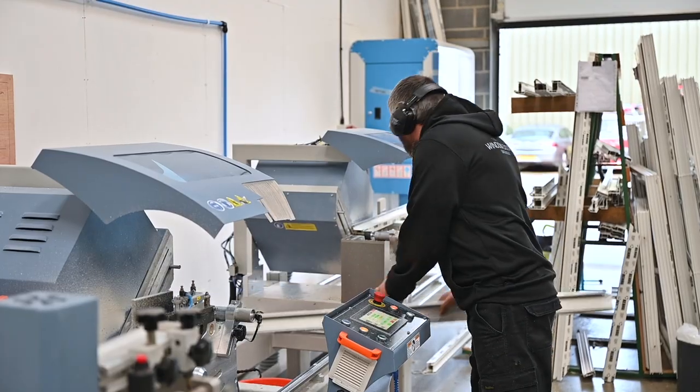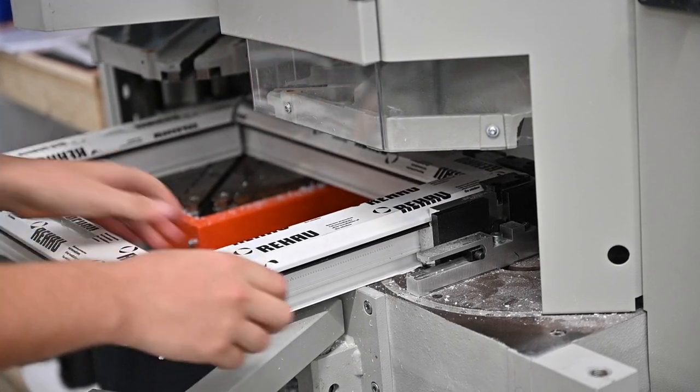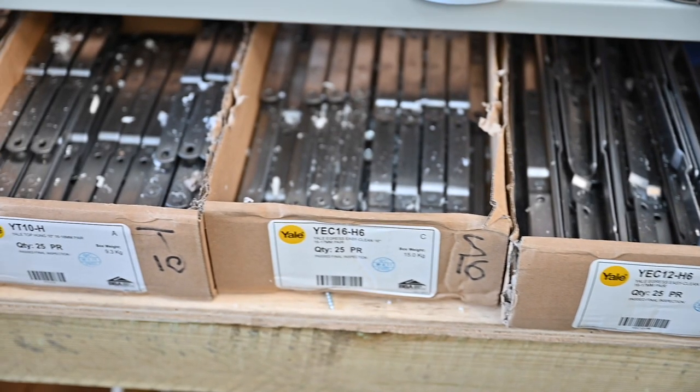We spoke to the Rayhal representative, he came in and spoke to us, showed us different parts of the products, and we're happy with those. The products the window and door warehouse are currently taking are the T70C suite, complementing that with the Yale hardware which we've just launched in collaboration with Yale.